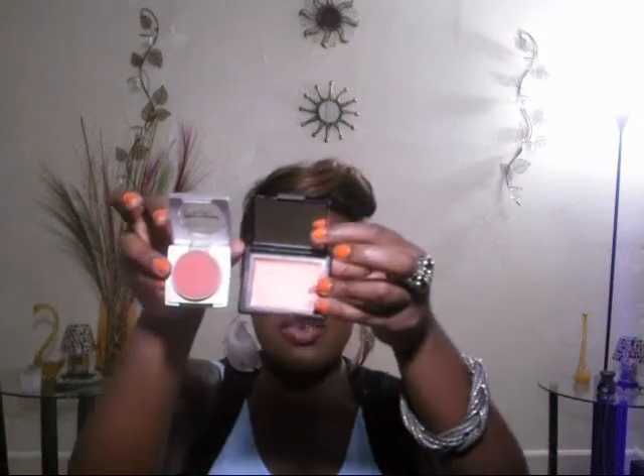My next blush is actually NARS Cactus Flower and Matisse Claret. They're very, very similar — one's cream, one's powder, but they're both amazing. They're really pretty, poppy-colored blushes, actually very similar to the color of my nail. I will do a swatch for you. The Cactus Flower actually has gold flecks in it, and the Matisse Claret does not, but they're very similar as I will show you in one second.